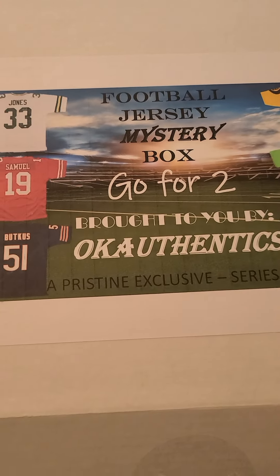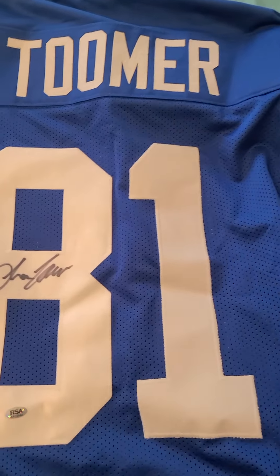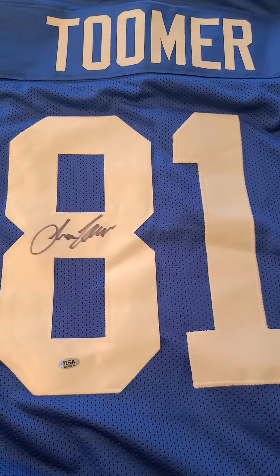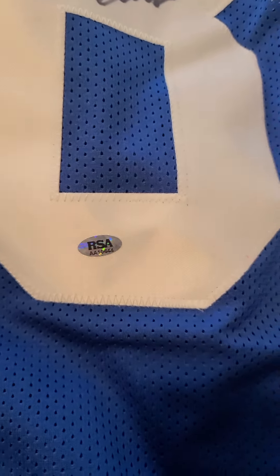Football jersey mystery box, Go For Two, box number two. Blue and white — so it's either a Colts or a Giants jersey. Opening it up — comes in a nice little zip-lock bag. Number 81... that is definitely Amani Toomer. He won a Super Bowl with the Giants, really good receiver — one of their best. You can see the signature right there, RSA certified. Not too bad!